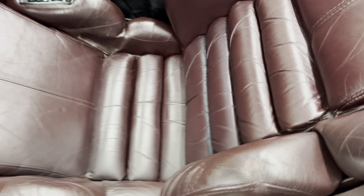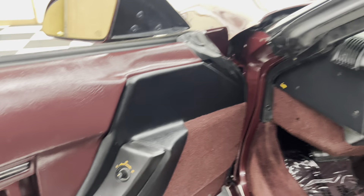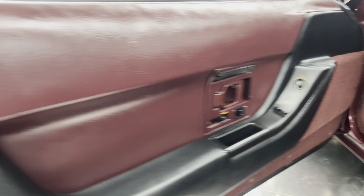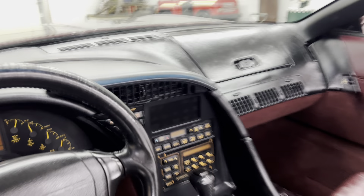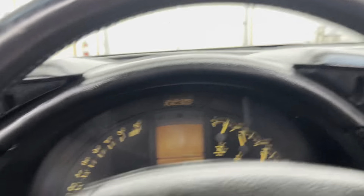There's a slight wear here on this bolster, but other than that the seats are in great shape. 40th anniversary in the headrest, 40th anniversary floor mats. Just a nice, super nice, clean car.